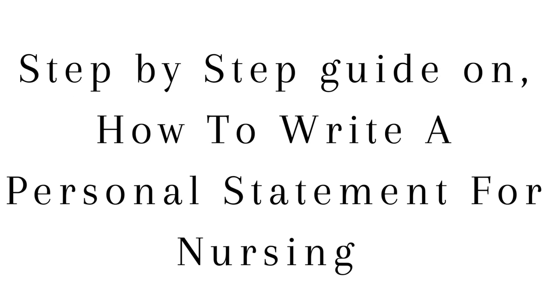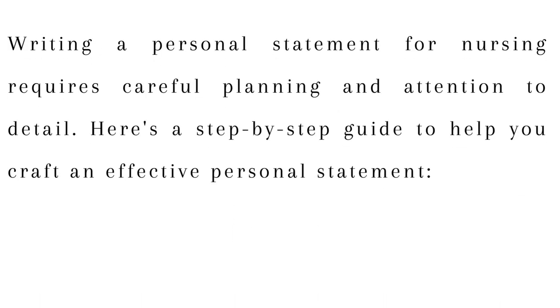Step-by-step guide on how to write a personal statement for nursing. Writing a personal statement for nursing requires careful planning and attention to detail. Here's a step-by-step guide to help you craft an effective personal statement.